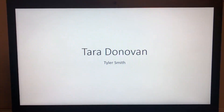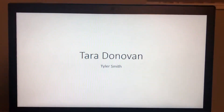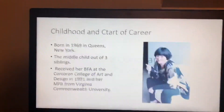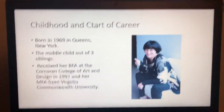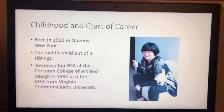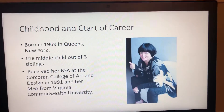I decided to do my sculpture and my presentation on Tara Donovan. Tara Donovan is a sculptor, painter — whatever you can think of in the art world. She was born in 1969 in Queens, New York.